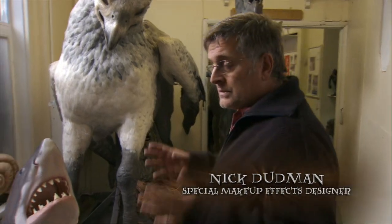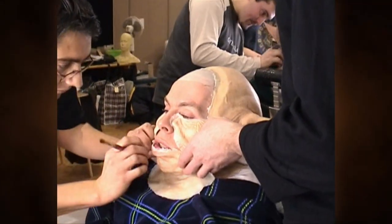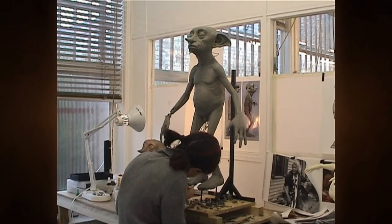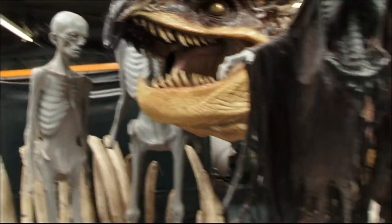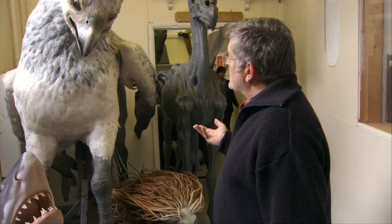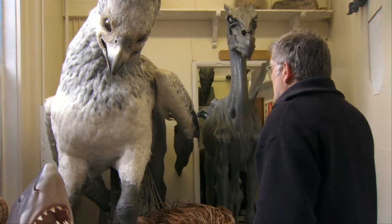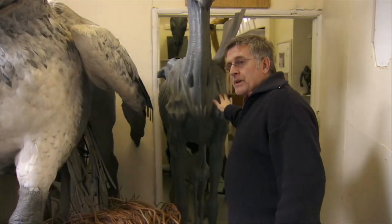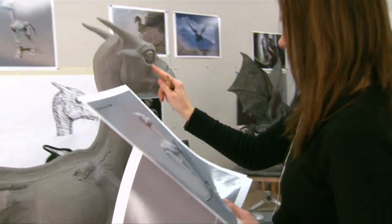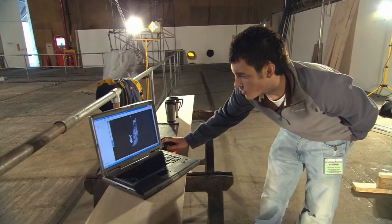Welcome to the Creature Shop at Leavesden Studios. Here we do all the prosthetic makeup, animatronic creatures, CG models, anything like that. We maintain a load of things here for people visiting so they can see stuff. In our foyer we have things like our Hippogriff and a Thestral, which are examples of two completely different approaches. The Thestral is a CG model — it's a sculpt that's been painted and made to look lovely, but it's being scanned by a laser and the creature itself is being built in the computer.